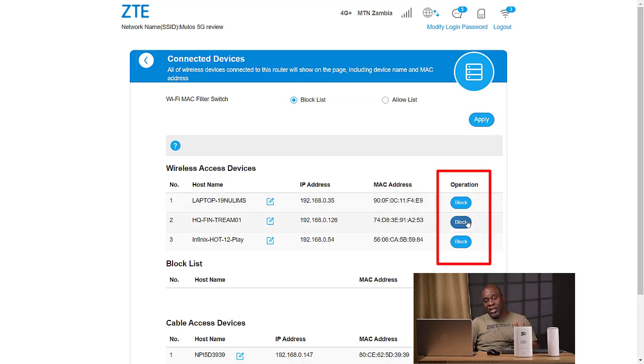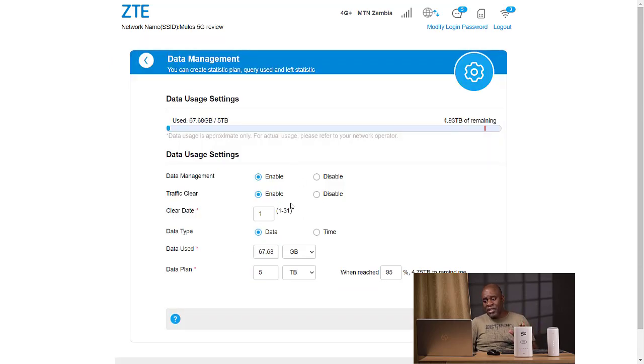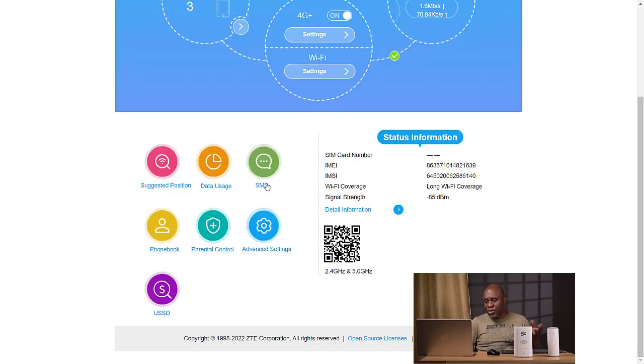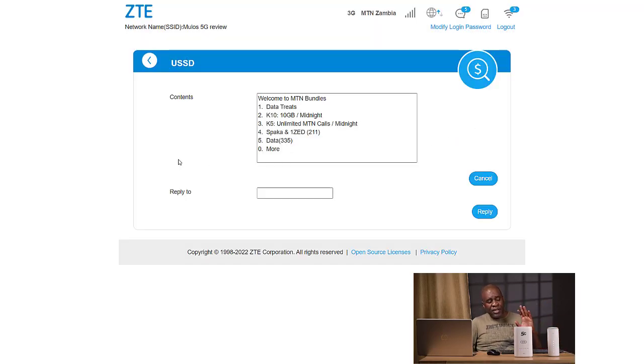With the ZTE portal, you're able to see how many devices are connected and block or disconnect devices you don't want — so if an unauthorized person has gotten your password and connected, you can disconnect them. You're also able to check your usage, set usage caps if you want, especially when on the smaller internet bundles like 10 gigs or 5 gigs. You can set it to cut when you reach 95% of your bundle size, switch the Wi-Fi on and off, send SMSs, and also do USSD dialing to purchase bundles directly from the router.